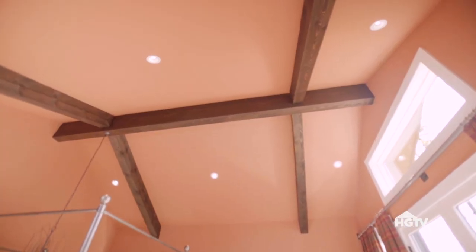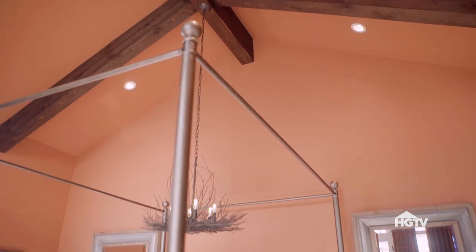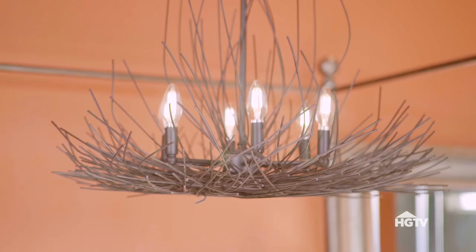The architecture in this room was another cue for the design. The vaulted ceilings allowed enough open space for a poster bed and a dramatic chandelier.